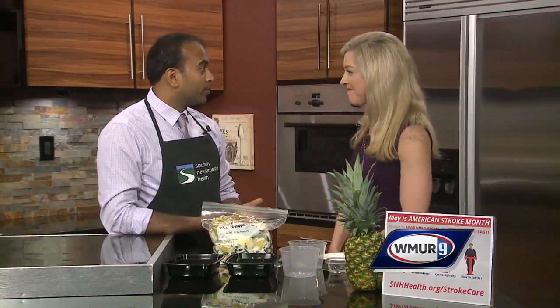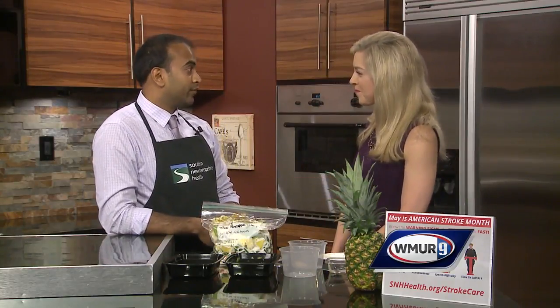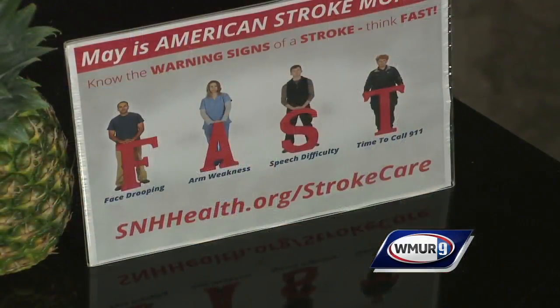Before we go, where can people learn more? Our website will give you a bunch of information — it's SNHHealth.org/strokecare. That's two H's: SNHHealth.org/strokecare. Thank you so much for that wonderful information. No problem, thank you for having me. We'll be right back.